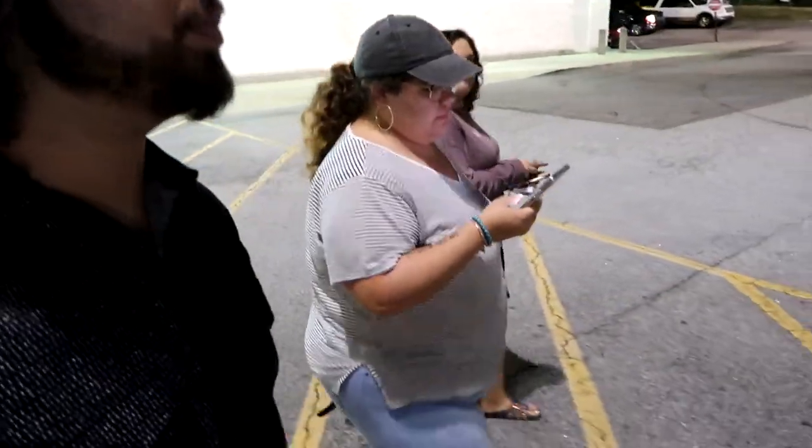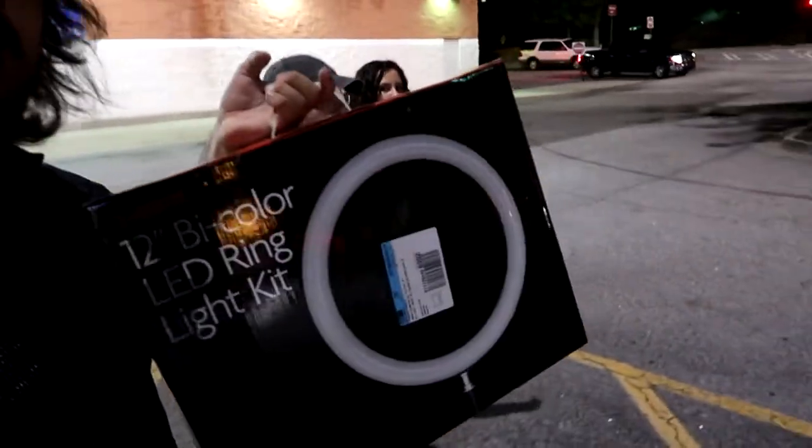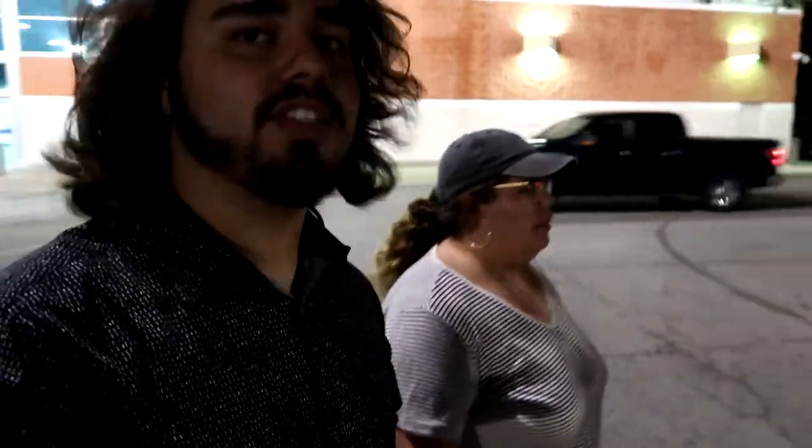We came out with the phone cases and they got some screen protectors. We also got a ring light, so tomorrow or next Friday's vlog or video is actually gonna be a challenge video — we're gonna do Mercedes' makeup blindfolded. So we're gonna go ahead and get in the car.